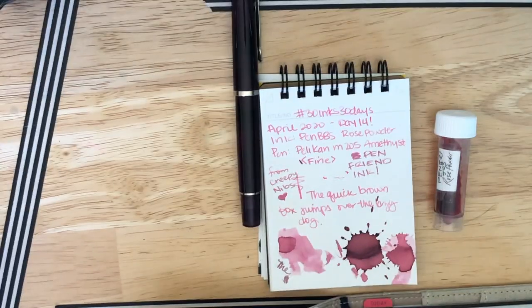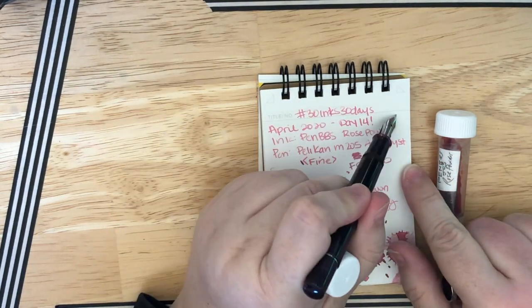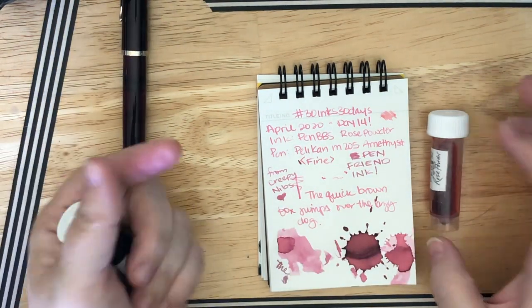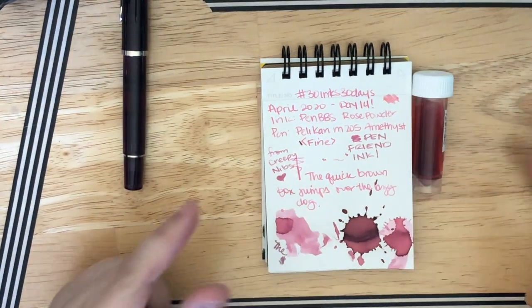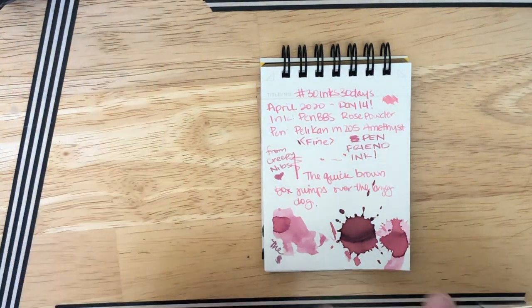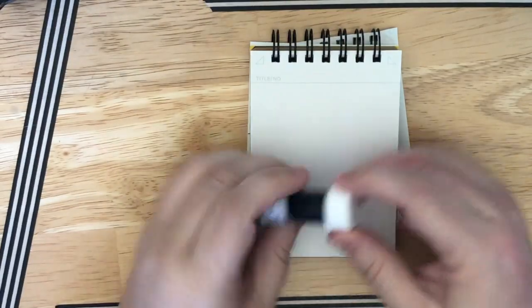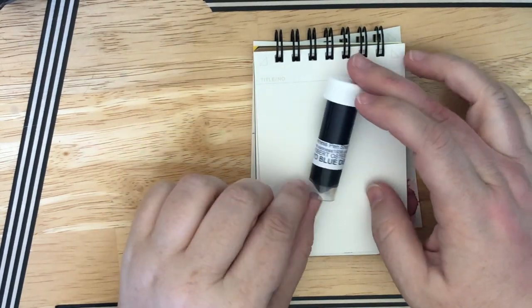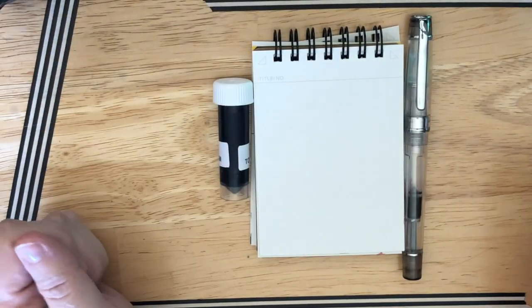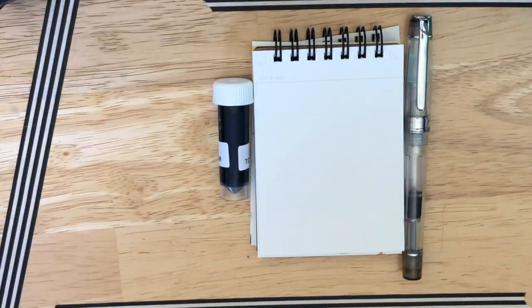Because I splatted the ink out in here, I had to refill the pen and now it's writing more correctly. I am pleased. I mean, I like both colors, but I want to write with the right color. So once again, thank you Creepy Nibs for this lovely sample of ink, and we are going to retire that away now because it is time for Day 15. So let's see what we have here — we have Robert Oster Tokyo Blue Denim, and I still want to write with my journal pen.